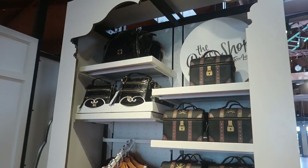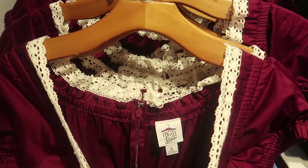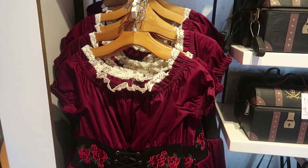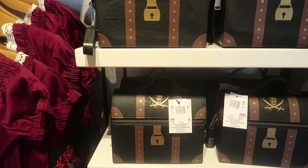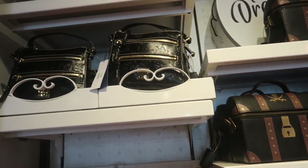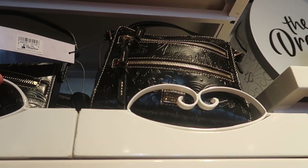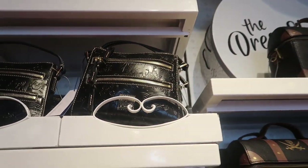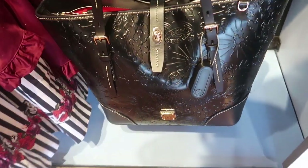When you come in, to the right is the pirate section. They have the redhead dress here, and I like that they now just have little dresses. The prices are much more stable — the redhead dress is $128. The pirate chest purse is $85, and they also have it paired with the Dooney and Bourke black Magic Kingdom collection. The crossbody bag is $228, and the large tote bag is $468.